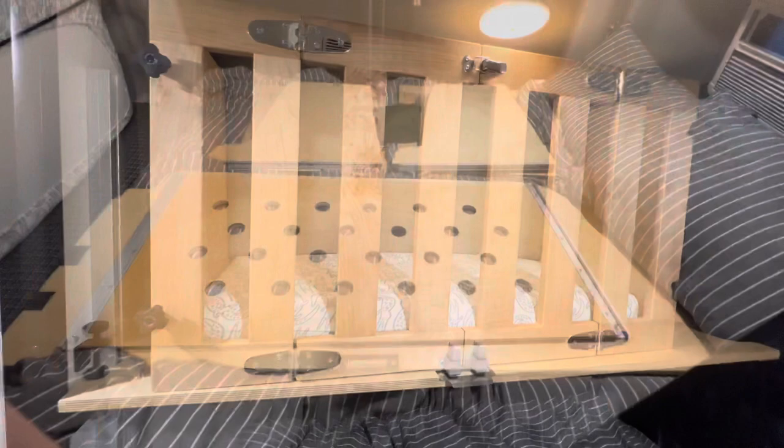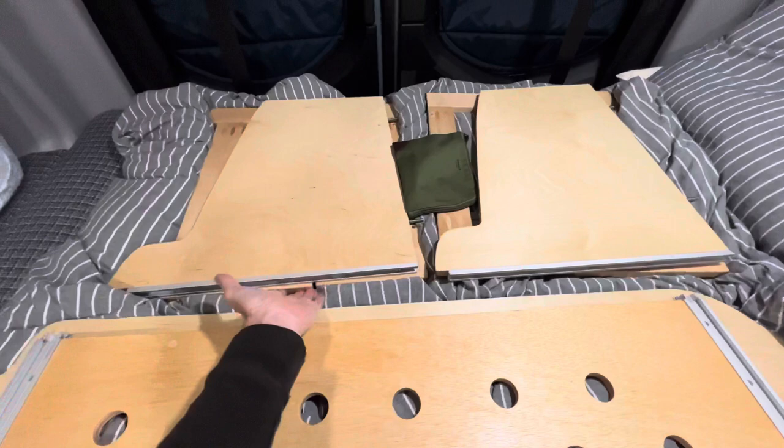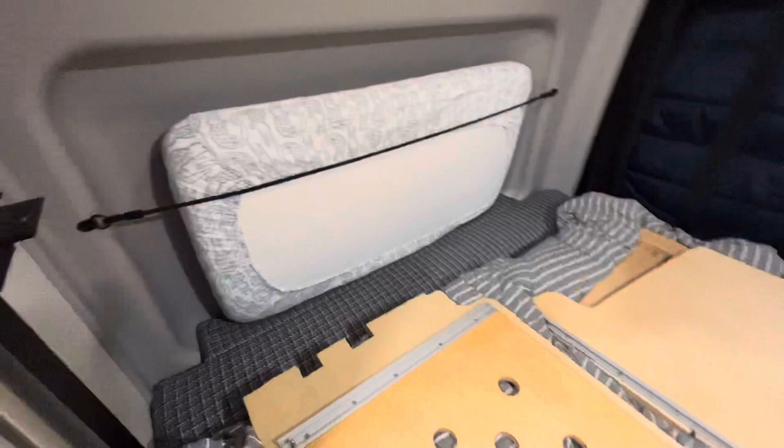Here I'm just showing you how I lay it out once it's disassembled. This is the main shelf piece, then we've got the end panels, and underneath are the front parts. I just use this little bag to store the threaded knobs, and then the mattress just fits in the recess there with some bungee cord that I attached across.